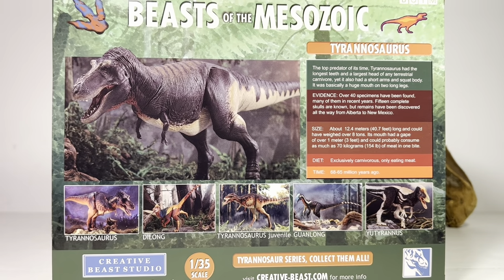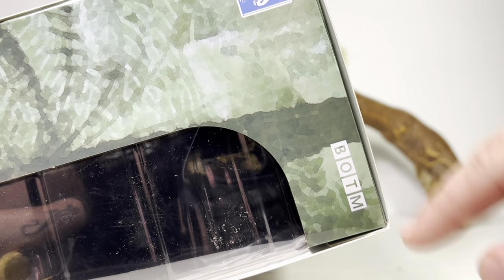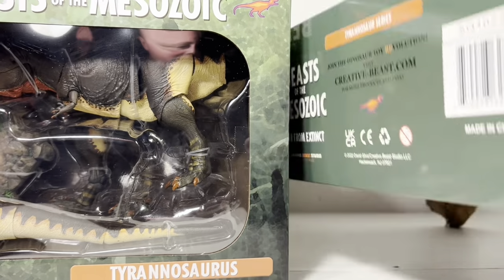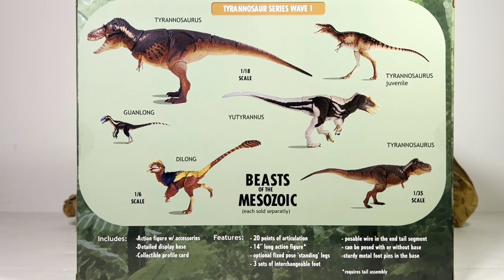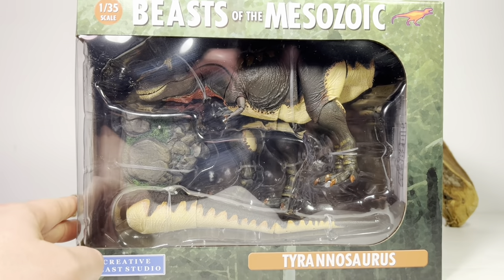On the side of the box there are beautiful photos of the T-Rex and all the other figures available in Wave One: Dilong, Gualong, and the Tyrannus, which should be shipping in another couple months. I love how it says 'Beast of the Mesozoic' in the BBC font. Removing the sleeve gives a nice view of the window box with the T-Rex figure front and center, and the back of the box shows all the figures available in Wave One.